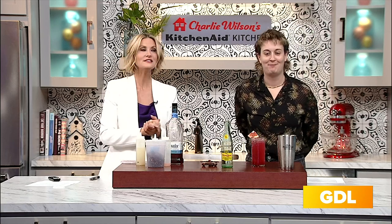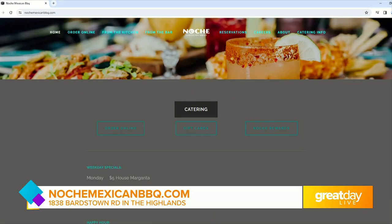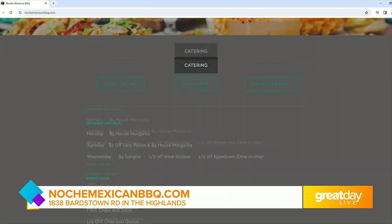Come on out and have a good time. Try out that new menu — new drink menu, new food menu rolling out this Friday at the Bardstown Road location. Thanks so much for stopping by. Happy New Year. For the full menu, location, and hours, just go to NocheMexicanBBQ.com.